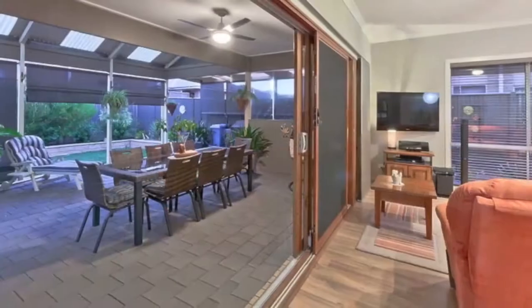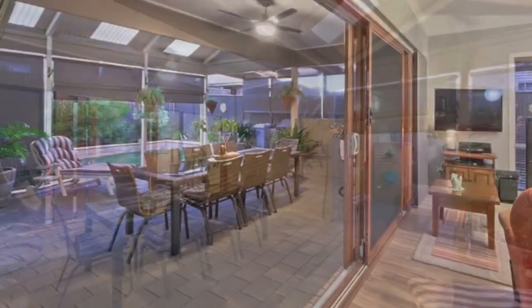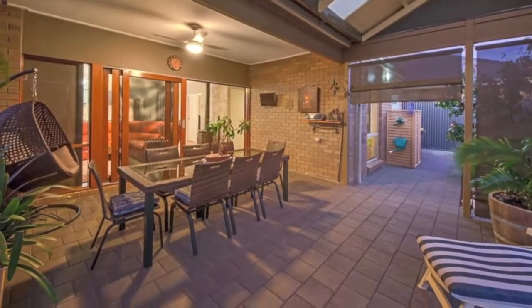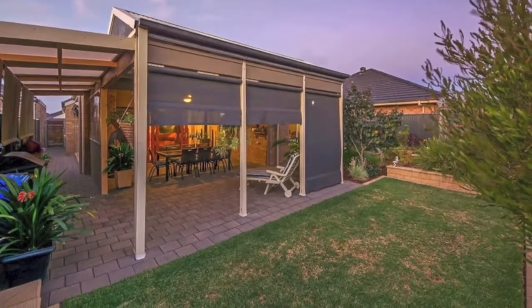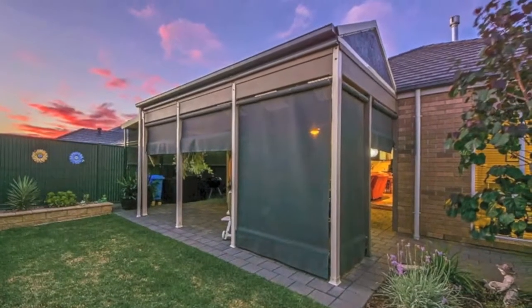Step through solid wood sliding doors to the alfresco outside entertaining area, which also has a ceiling fan and a huge pitched roof pergola enclosed with blinds for year round comfort. The gardens are an absolute delight — low maintenance, beautifully manicured and with a tool shed.